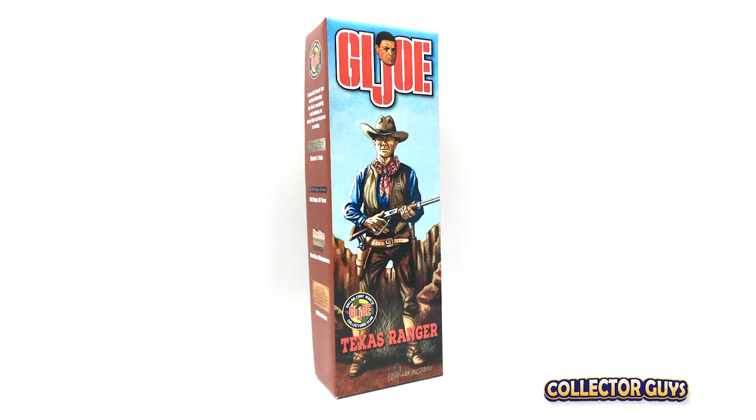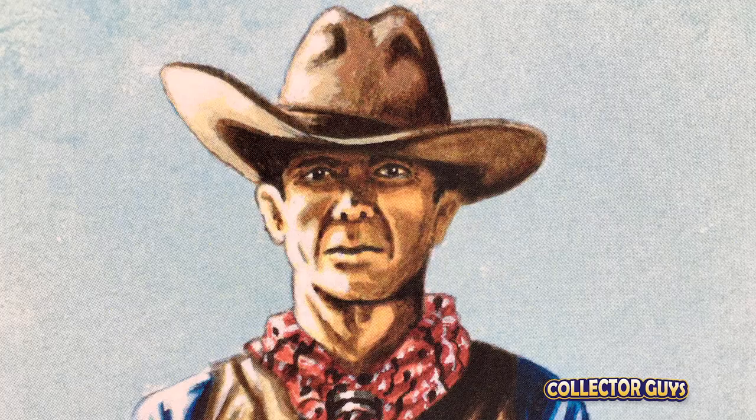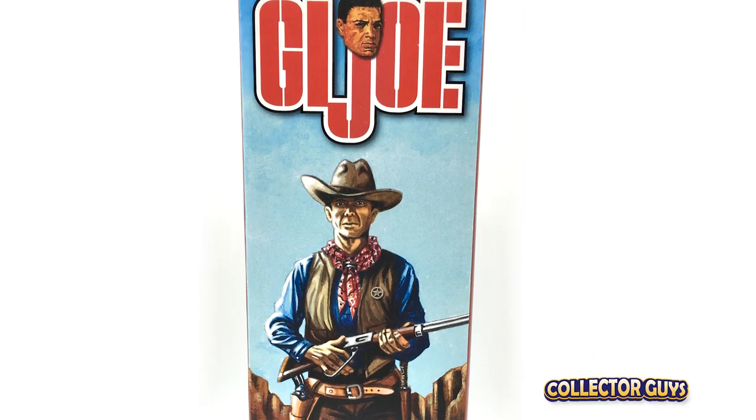Now on to the Texas Ranger set from 2020. This box also features another nice illustration by David Howard.